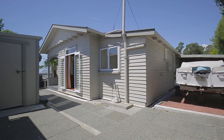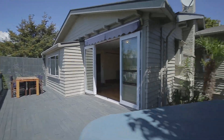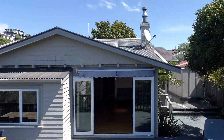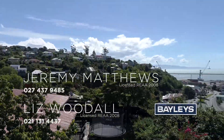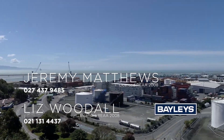With only a few minutes to the central city, or the port, or the beach, this is ideally positioned to take advantage of all those wonderful features that make Nelson such a desirable location. I look forward to hearing from you real soon.